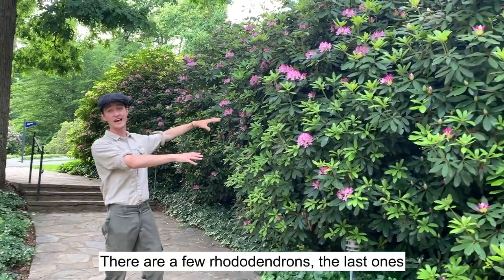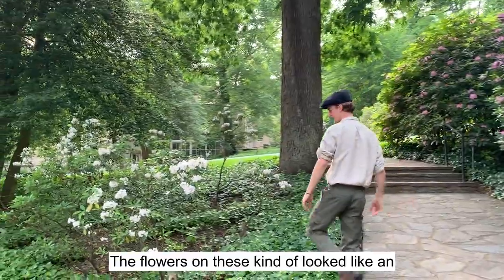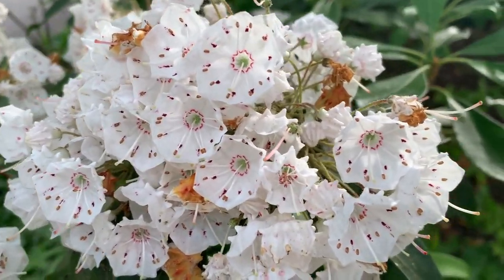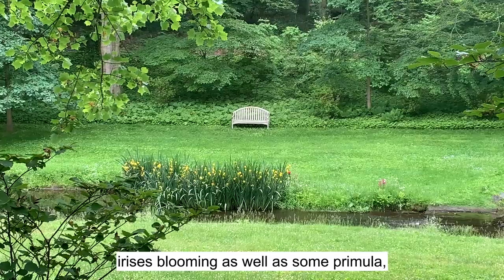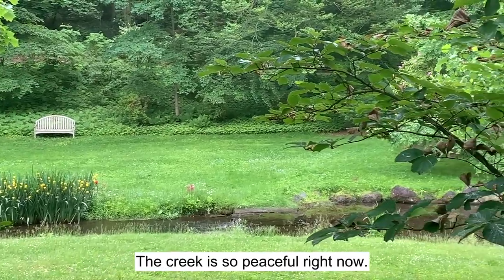So we hopped out quick again. There are a few rhododendrons — the last ones blooming — and then a few mountain laurels. The flowers on these kind of look like an alien species; they look like little UFOs if you get real close. And if you're near the galleries anytime soon, there are some really lovely yellow irises blooming, as well as some primula. Really cool.